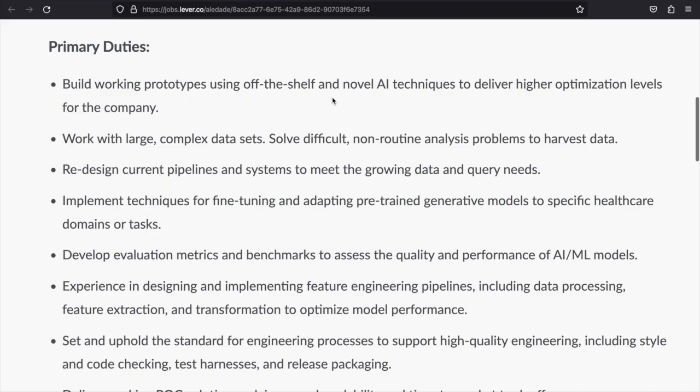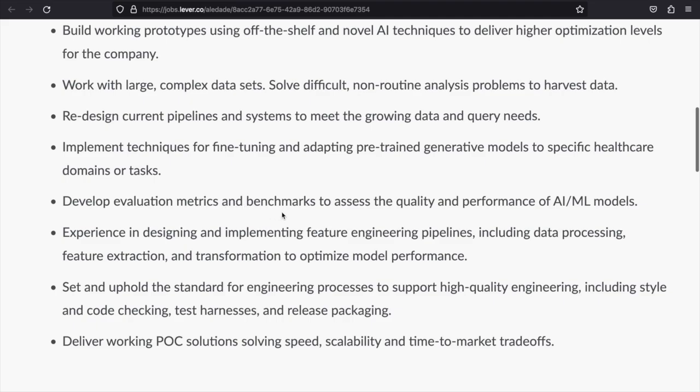Your primary duties will be: you will build working prototypes using off-the-shelf and novel AI technologies to deliver higher optimization levels. You'll work with large, complex data sets and solve difficult non-routine analysis problems to harvest data. You'll redesign current pipelines and systems to meet growing data and query needs. You will implement techniques for fine-tuning and adapting pre-trained generative models to specific healthcare domains. You will develop evaluation metrics and benchmarks to assess AI/ML model quality and performance. You should have experience designing and implementing feature engineering pipelines, including data processing, feature extraction, and transformation. You should be able to set and uphold standards for engineering processes to support high-quality engineering and deliver POC solutions.